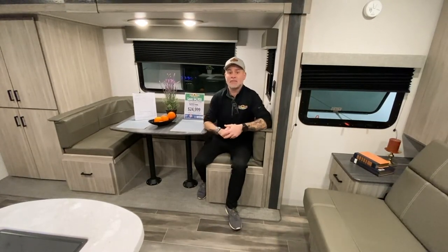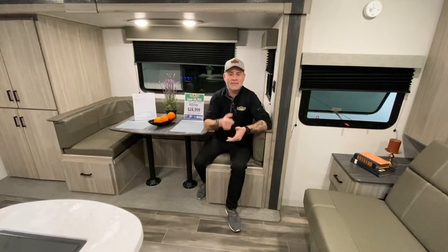That was Tip Tuesday. I hope you guys enjoyed. If you have a specific topic, leave a comment down below and we'll be sure to do it for next Tuesday. Thanks, guys.